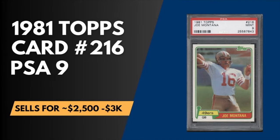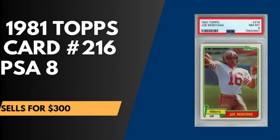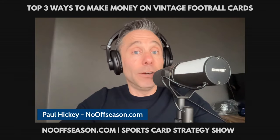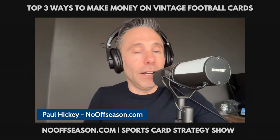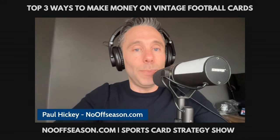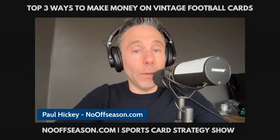Even if you get a PSA 8.5, you'll roughly double your money, as a PSA 8.5 sells for more than $600. If by chance you get a PSA 8, you'll still be able to sell it for the $300 you paid, and you'll only be out your grading, shipping, and marketplace fees. Just like his favorite wide receiver Jerry Rice, it's worth risking losing a few bucks to potentially profit between $300 and $1,500 on Montana's rookie. For links, click the description below.